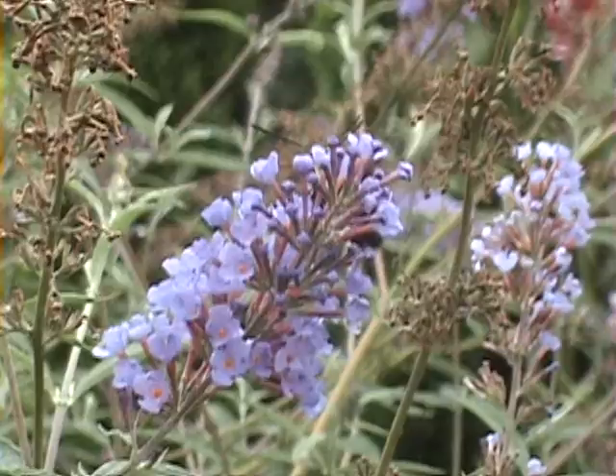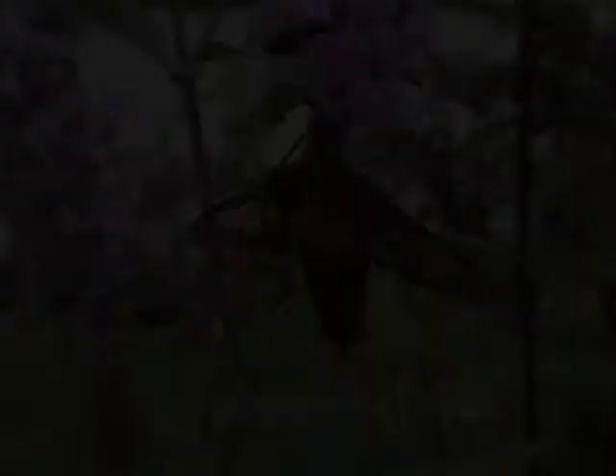These moths are also known to have a lobster-like tail at the end of their body. Unfortunately, these moths don't live forever, but compared to other moths they are very long-living, at 10 to 30 days long.